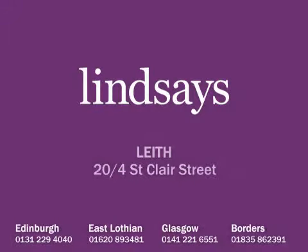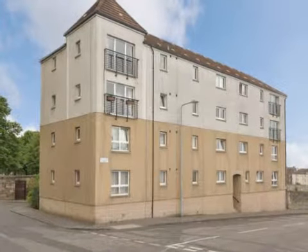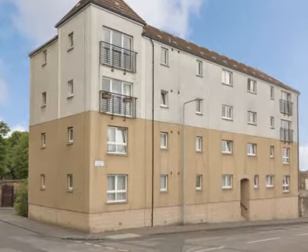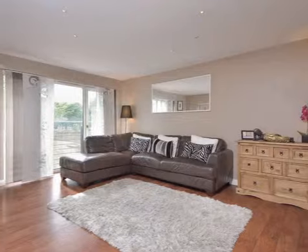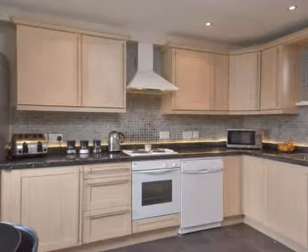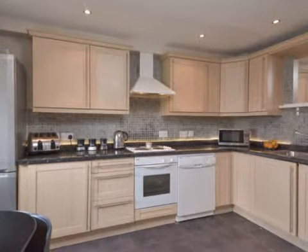20/4 St. Clair Street is a bright and spacious raised ground floor flat situated in a small modern development in the popular area of Leith. The property is in walking condition throughout and enjoys an open outlook, quietly situated to the rear of the building, also benefiting from resident parking and a communal sun terrace.